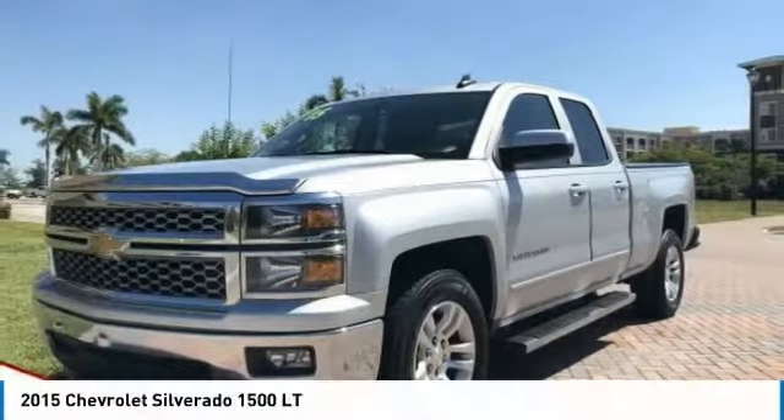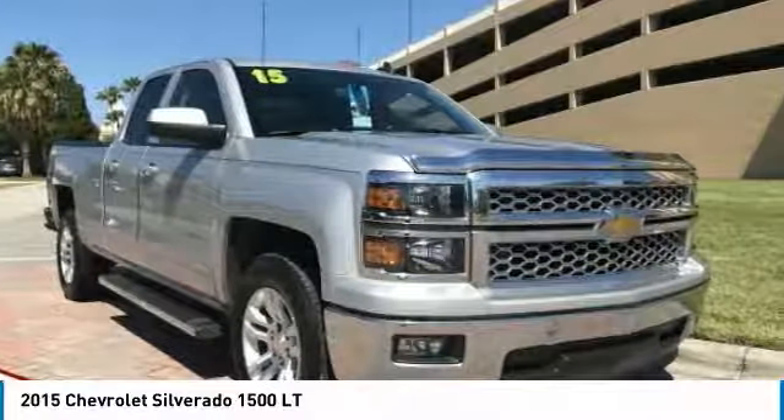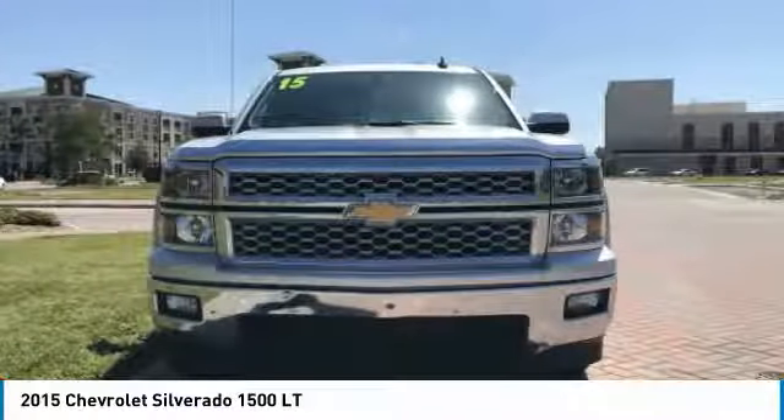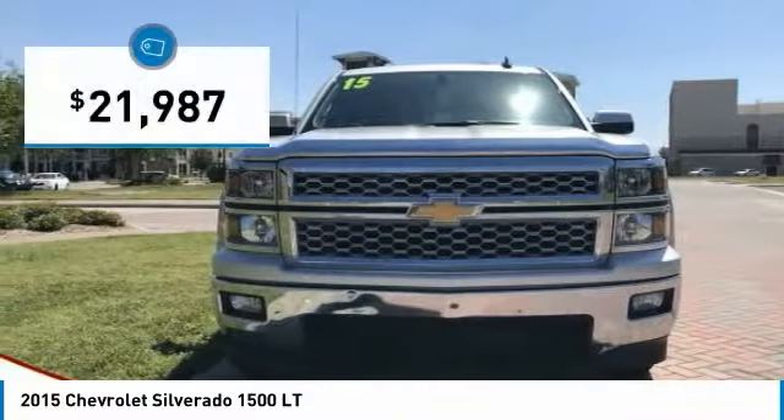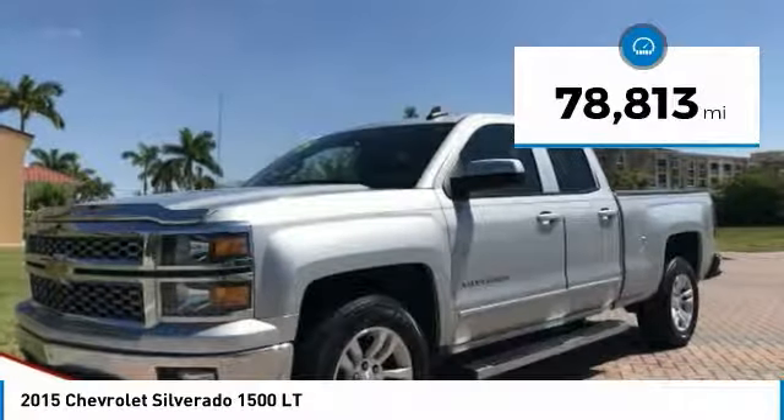In 2015, Silverado 1500. The Chevy Silverado 1500 has the lowest cost of ownership of any full-size pickup and is priced below $25,000. This vehicle has less than 80,000 miles.